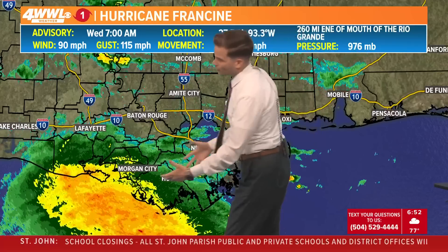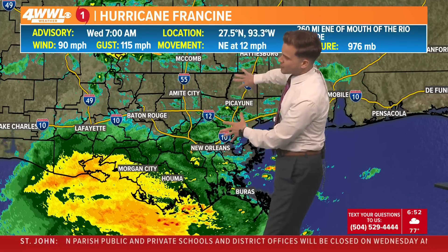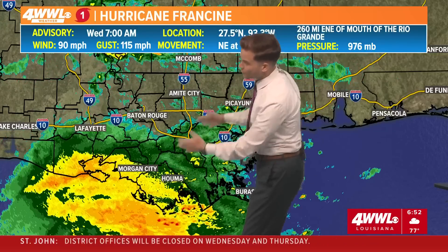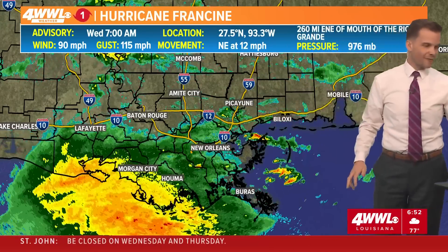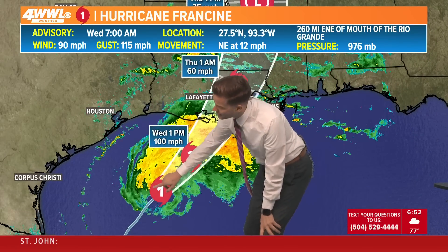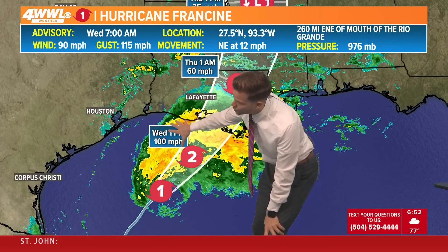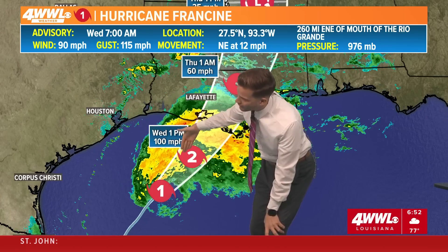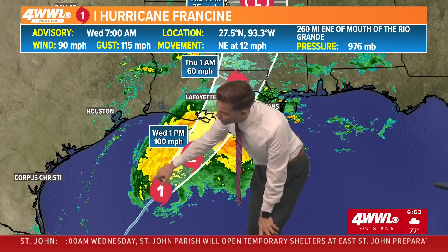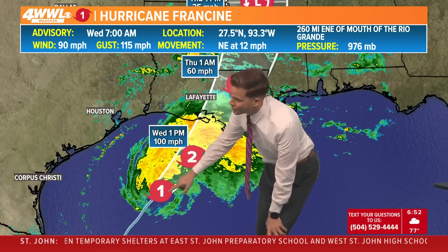You can see those tropical rains are spreading through the bayou parishes. It's going to rain the rest of the day, and those rains will continue to spread across the metro and eventually the north shore. So here comes the rain. Your strongest winds are right near the core of the hurricane. All these outer winds are tropical storm force — think 40, 45, 50 miles an hour. Right near the core, winds are going to be anywhere from 50 to 80 to maybe near 100, at least at this current update.